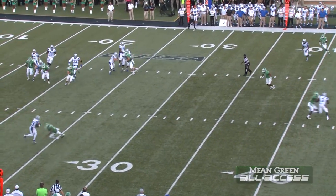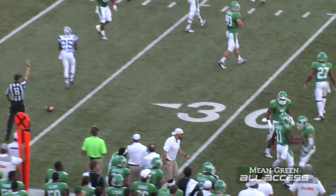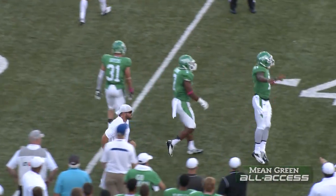Second and eight for Middle Tennessee from their 27. Kilgore to throw, pressure from behind, throws out right flat, hammer hit by Wright right as the ball arrived to Watley. It's a loss of two yards.